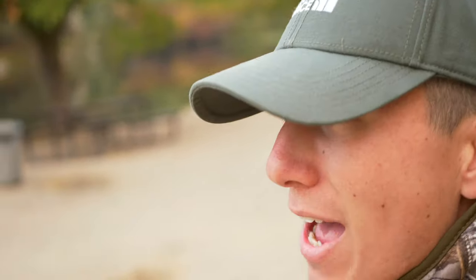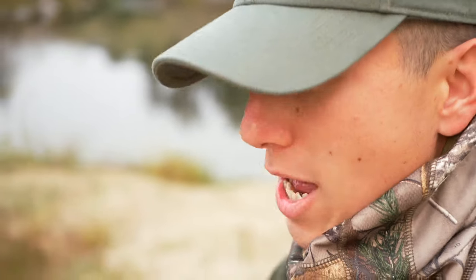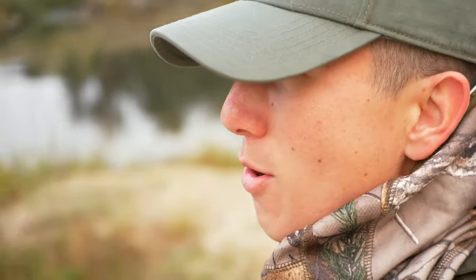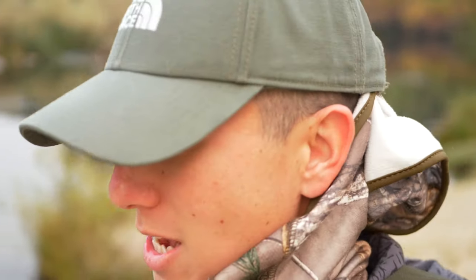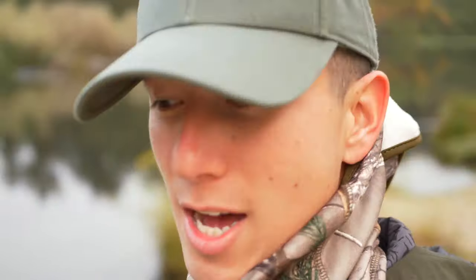Hey guys, welcome back to another wildlife photography adventure. Today I've had a spot in mind for a long time — a rapids section. You can probably hear it in the background as we're approaching. I'm hoping to get a shot of a bird here. We've had spotted sandpipers and occasionally mergansers going through these rapids, so we're going to try and capture something like that today.